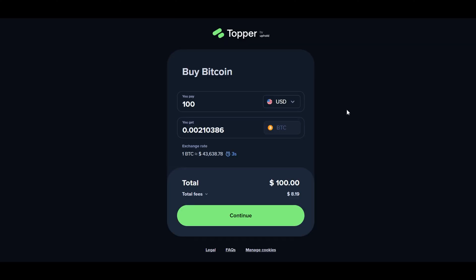Review the details of your transaction, including the amount, exchange rate, and fees. If everything looks good, click Continue to proceed. You'll then be prompted to confirm the transaction.